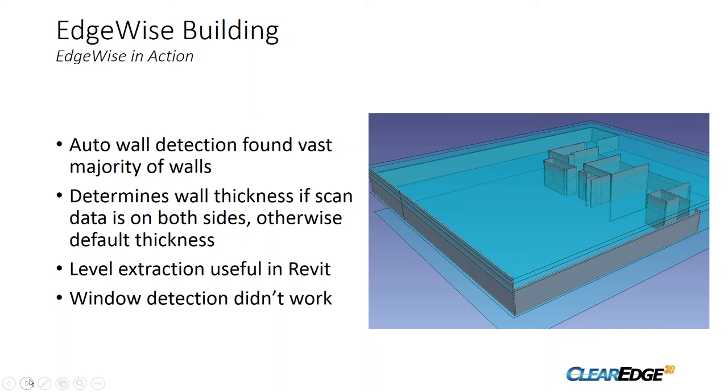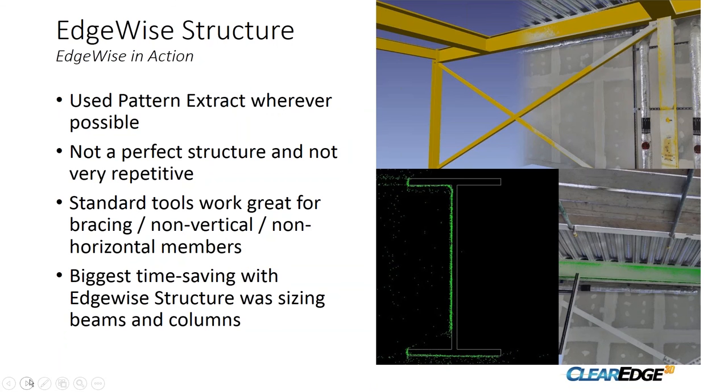The blue planes you can see in the image are levels that get taken into Revit, which is really handy — all the walls are attached to those levels. Although Edgewise can do window detection, it didn't work very well on this building, likely because of the peculiar window types in the building.